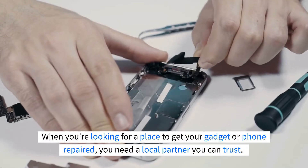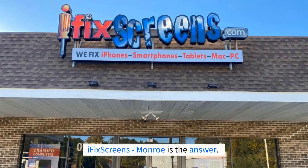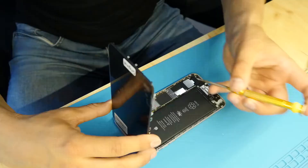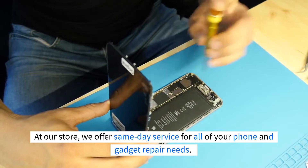When you're looking for a place to get your gadget or phone repaired, you need a local partner you can trust. iFix Screens Monroe is the answer. We're your local one-stop shop for all types of electronic device repair needs. At our store, we offer same-day service for all of your phone and gadget repair needs.